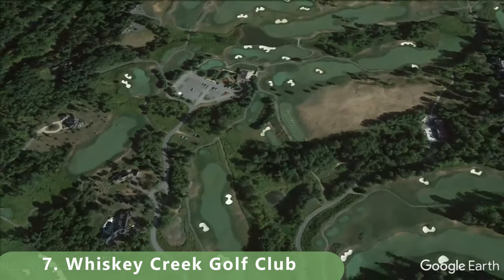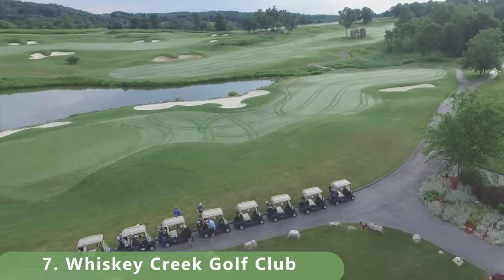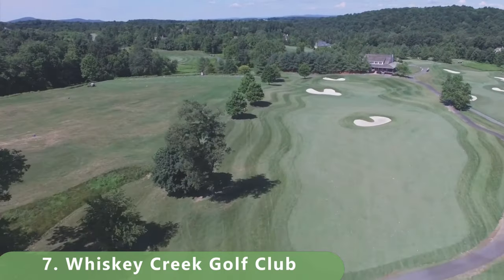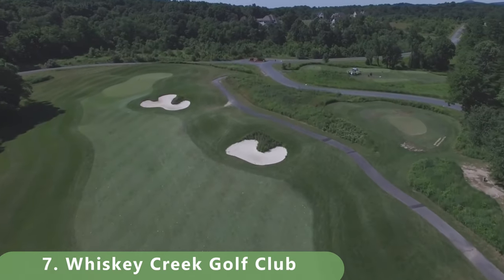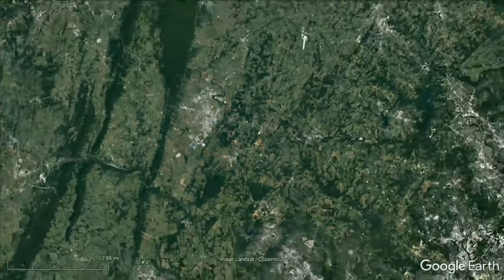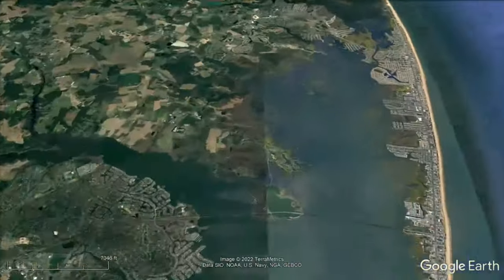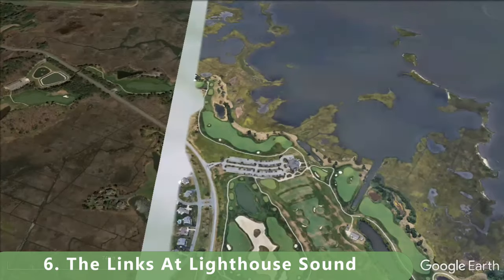We're zooming into number seven: Whiskey Creek Golf Club. This par 72 stretches just over 7,000 yards at 7,001, has a slope of 138, and a ranking of 74.6. The course was built in 2000 and was designed by Ernie Els. It has nearly won top three golf courses awards and was named number two by Golf Illustrated for top golf courses in Maryland. On this channel, we look at everything objectively and rank them ourselves.